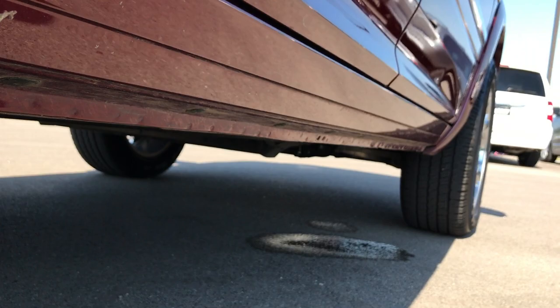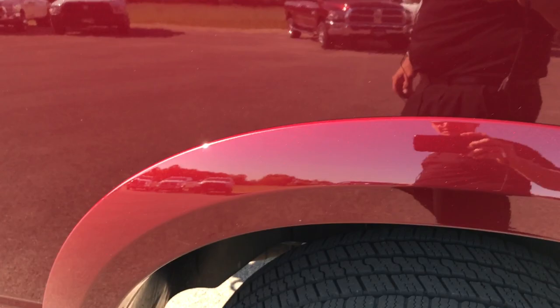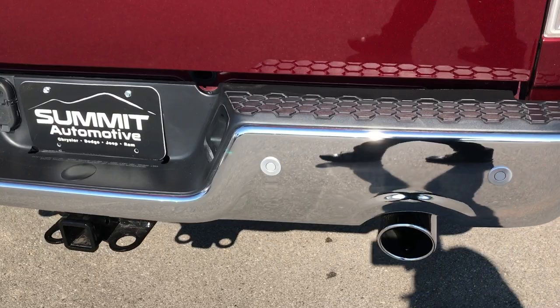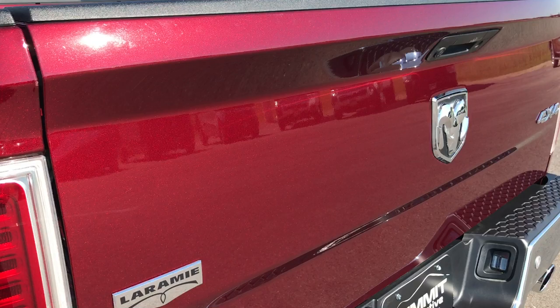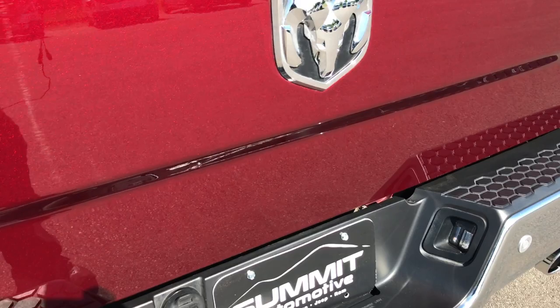Bed rail covers, fender flares — all part of the Laramie package. Dual rear exhaust, chrome tipped exhaust, full towing package which includes the four pin and seven pin wiring. Back up camera on the tailgate with all secure — so when you lock the truck with the key fob or in the truck, it will actually lock the tailgate as well.